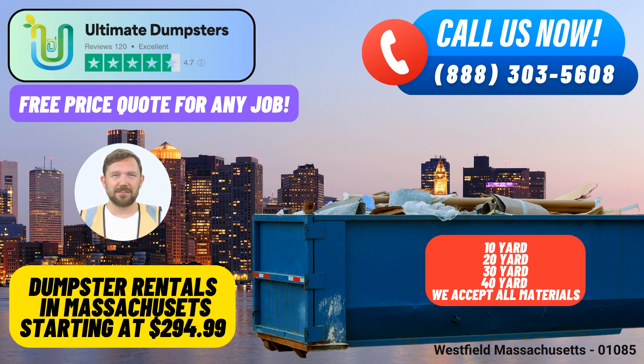Here's a fascinating fact about Westfield: did you know that Westfield is known for its rich history and was one of the first settlements in western Massachusetts, dating back to the 1600s? To place your order, you can call Ultimate Dumpsters directly or use the QR code provided in the video to order online. Don't forget to take advantage of our current offer: 25% off dumpster rental orders when you place your order online.